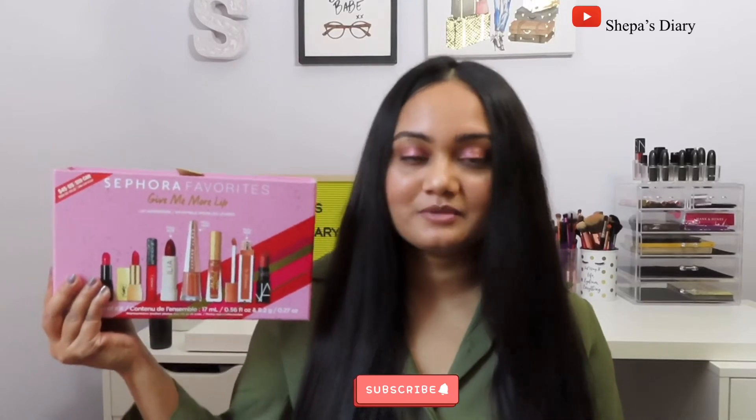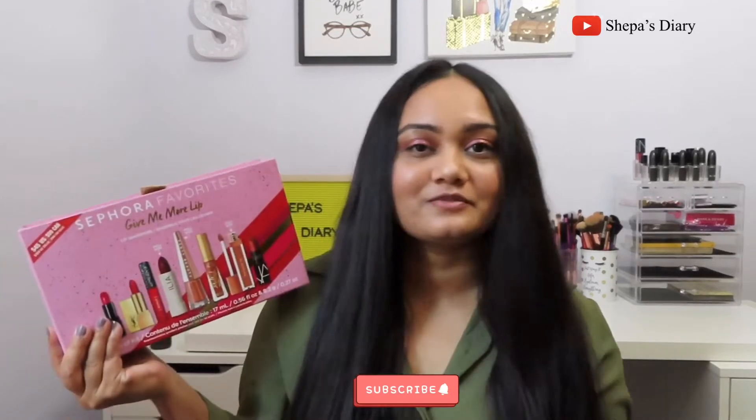Hi there, welcome back to my channel, this is Shepa and you're watching Shepa's Daddy. I am very well known for not wasting your time, so moving into exactly why you are here: here is the Sephora Favorites Give Me More Lips set from 2020. This set costs 45 US dollars with a value of 124 US dollars, and if you're from Canada it's 59 Canadian dollars with a value of 164 Canadian dollars.